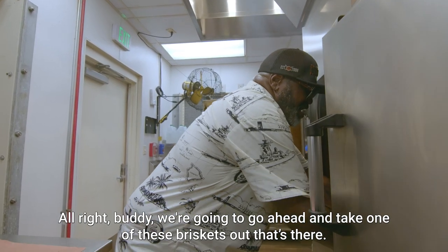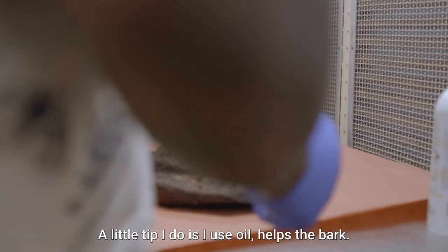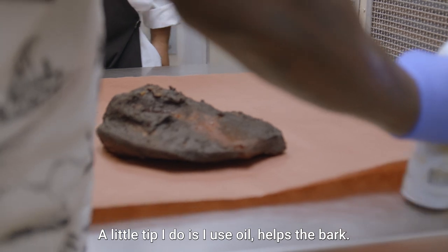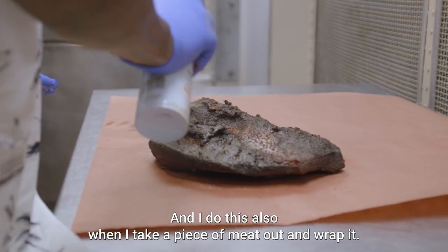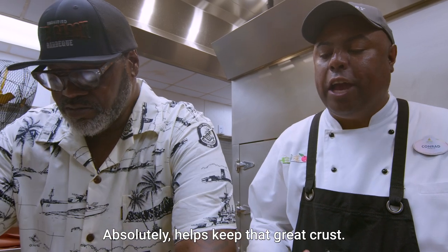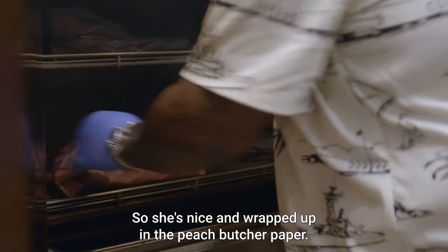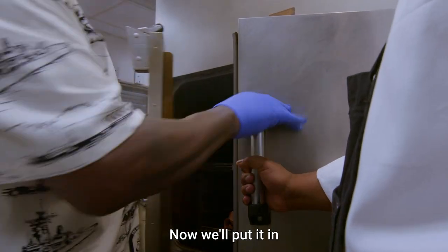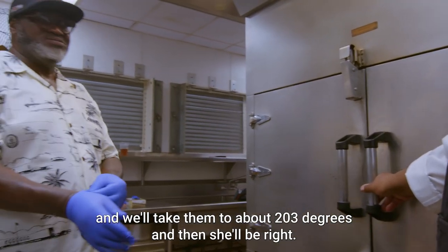We're going to go ahead and take one of these briskets out. A little tip I do is I use oil — it helps the bark. I do this also when I take a piece of meat out and wrap it. Helps keep that great crust. It's all about that bark. She's nice and wrapped up in the peach butcher paper. Now we'll put it in, and we'll take them to about 203 degrees, and then she'll be right.